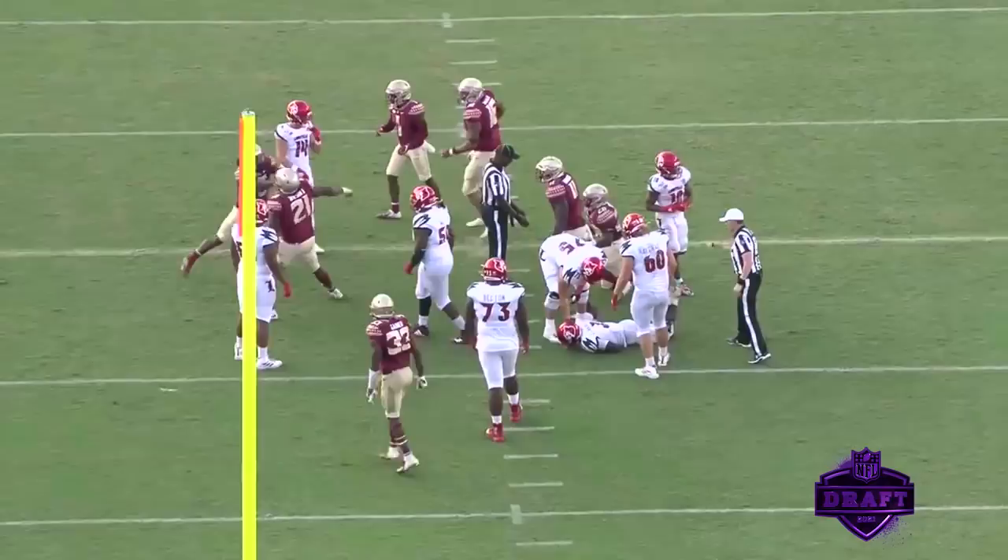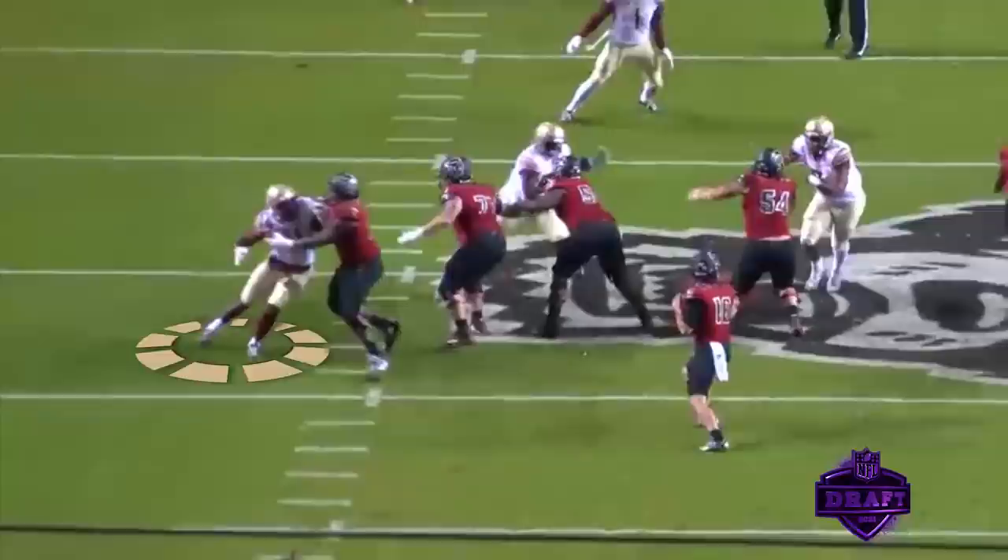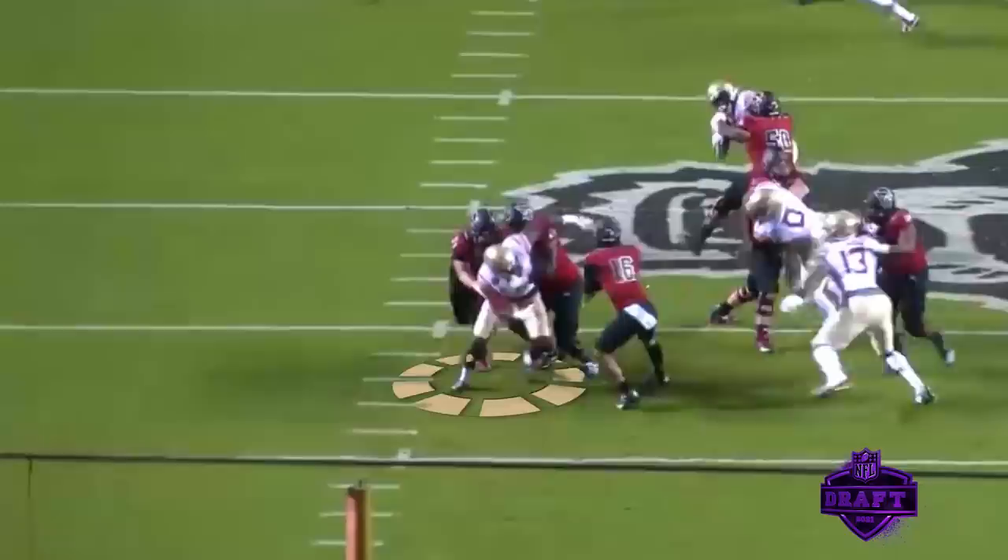Another example of a good strong edge rush — you see him coming on the outside, he gets that left hand inside, gets that elbow in there, but stays on it, stays on it, lowers the anchor, and is there to make the tackle as the quarterback gets flushed right into his lap.